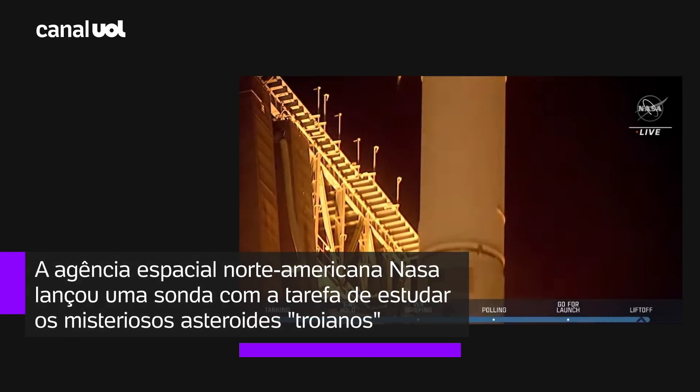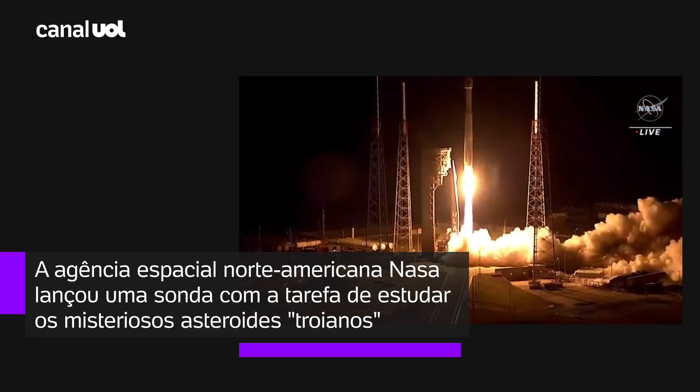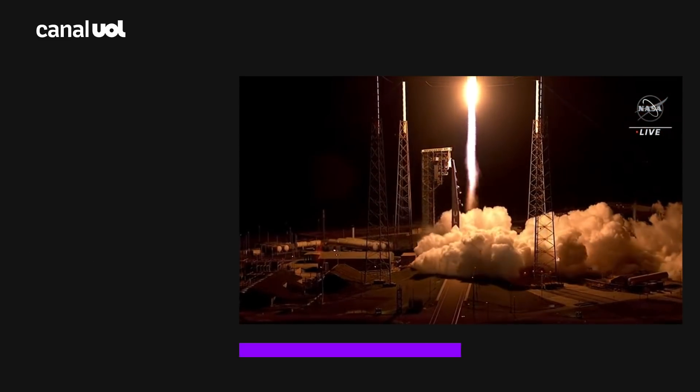Liftoff. Atlas V takes flight, sending Lucy to uncover the fossils of our solar system. Tower clear.